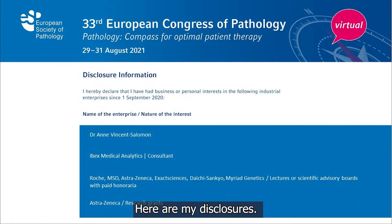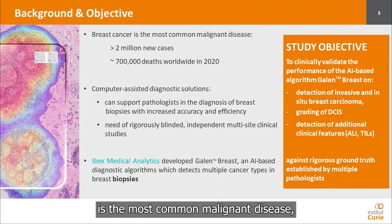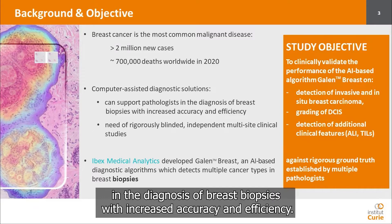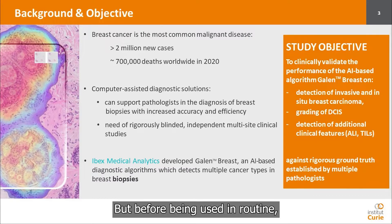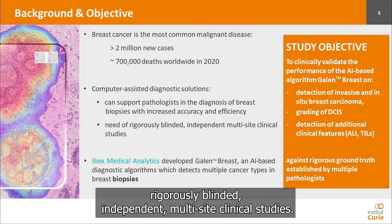Here are my disclosures. As you all know, breast cancer is the most common malignant disease, and computer-assisted diagnostic solutions can support pathologists in the diagnosis of breast biopsies with increased accuracy and efficiency. But before being used in routine, these solutions need rigorously blinded independent multi-site clinical studies.